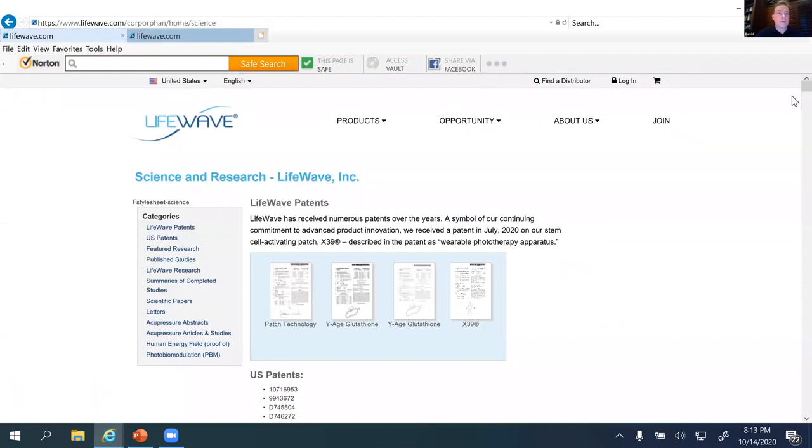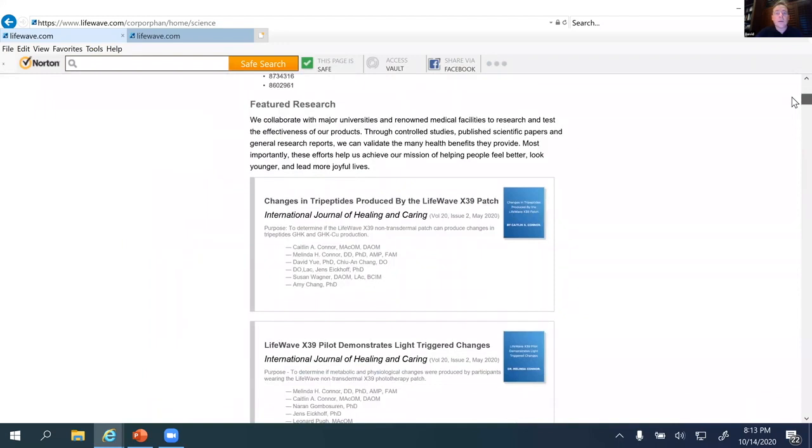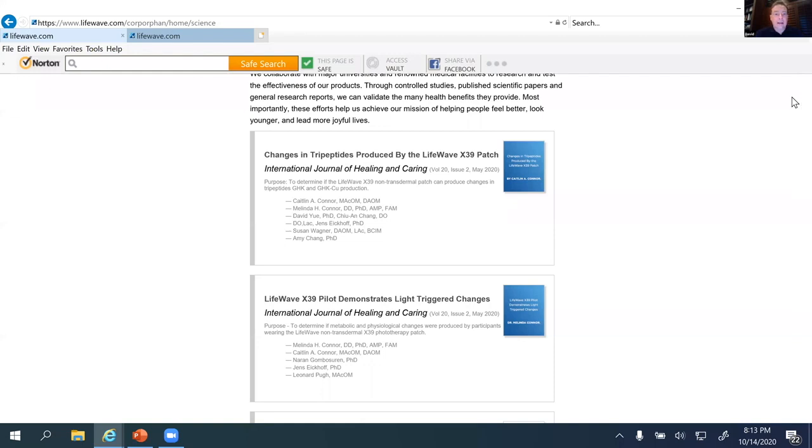We have done a significant number of studies — nine clinical studies completed so far on X39. Because of COVID, there have been delays in getting those published. We have one I'm really excited about: a 50-person double-blind study looking at how X39 elevates copper peptide. Basically, what we show is that within the first 24 hours, X39 elevates GHK. This is why metabolic studies on X39 show that most people start to feel results in as little as 24 hours, and the vast majority within the first seven days.